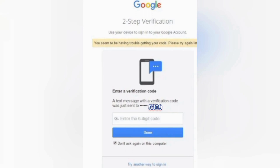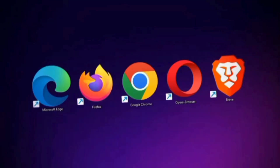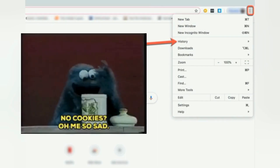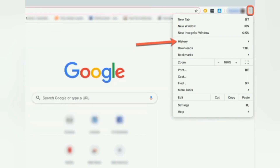As frustrated as I was, I had to figure out how to get back into my account. So now what? I went into my browser — whichever browser you may use; for mine it was Google. I went to the very top of my screen, the top far right corner, the three dots, and you're going to click on History. You're going to delete your cookies and clear everything out and give it a fresh start.